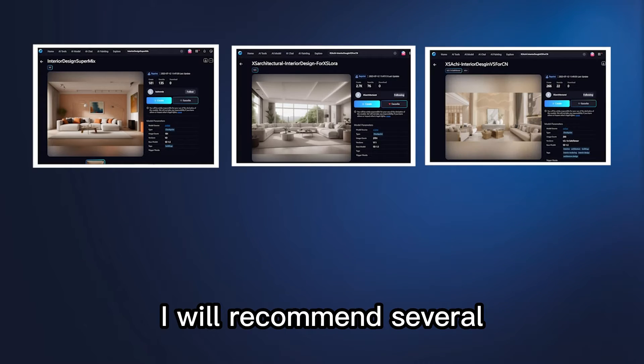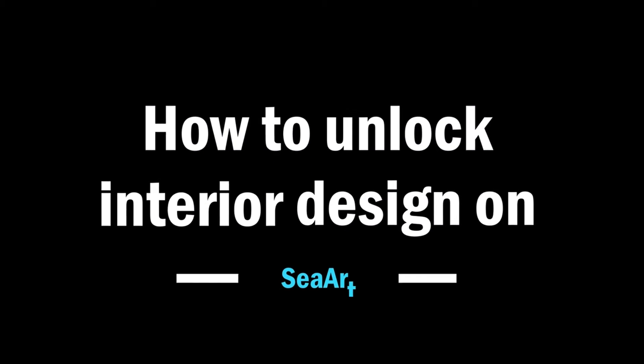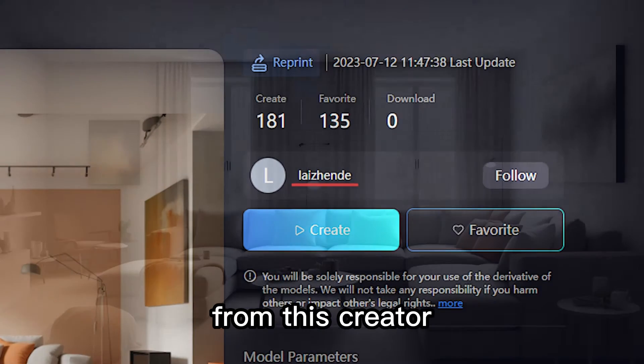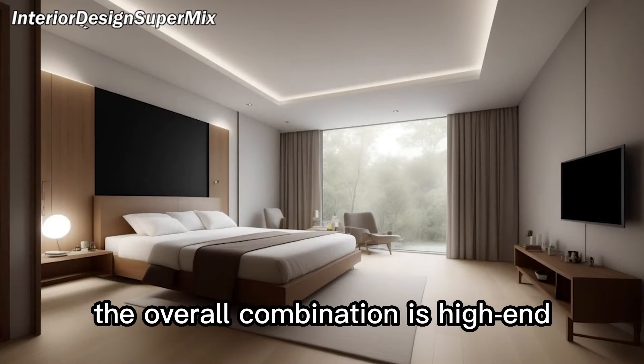In this video, I will recommend several excellent interior design models and show you how to unlock the magic of interior design on SeaArt. The first model I want to recommend is the Interior Design Supermix Checkpoint from this creator. It's pretty modern and minimalist style, and the overall combination is high-end and visually appealing.